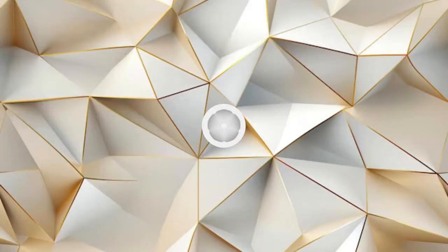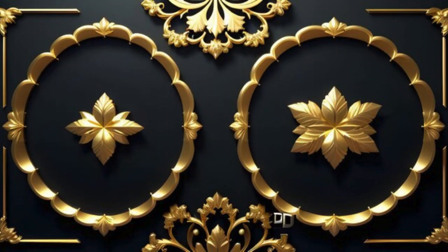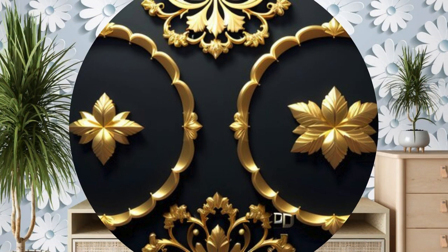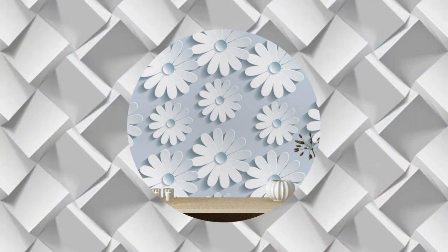Crafted from high-quality materials, our 3D wallpapers not only captivate with their visual appeal, but also stand the test of time. Easy to install and maintain, they offer a hassle-free way to elevate your interior decor. Let your walls become the canvas for your imagination, as our 3D wallpapers redefine the boundaries of conventional design, turning your living space into a haven of artistic expression. Elevate your home to a new dimension with our extraordinary 3D wallpaper collection, where every wall tells a story.